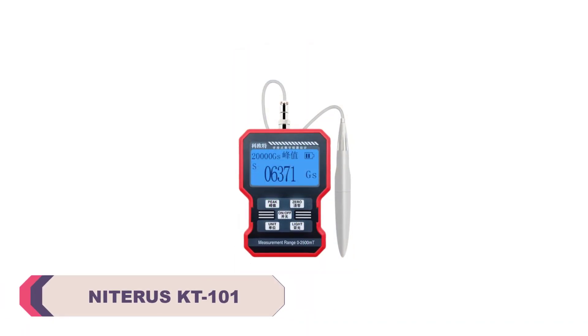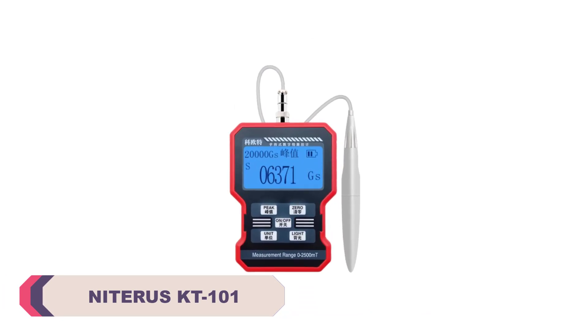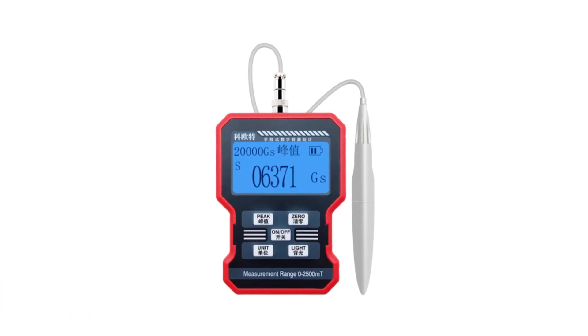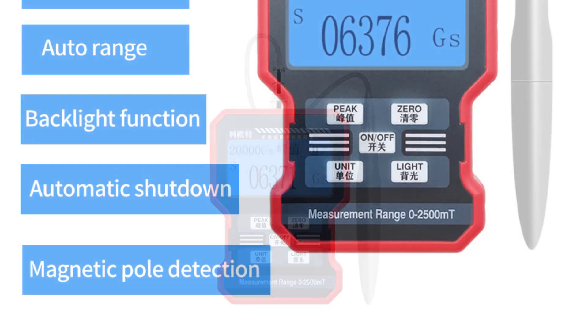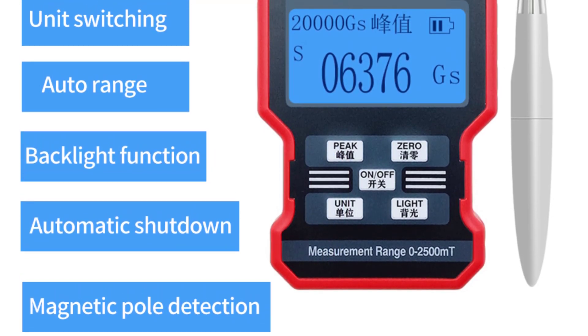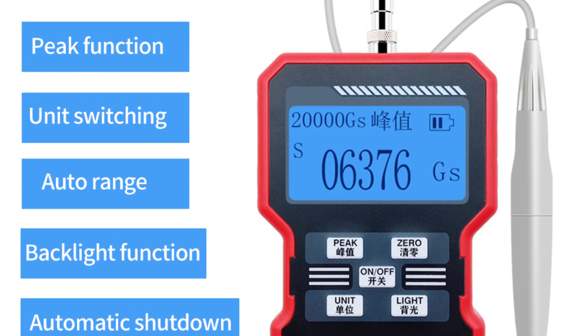Number 4: Niterus KT101 Electric Magnetic Field Meter. I recently had the opportunity to test and review the Niterus KT101 Electric Magnetic Field Meter, and I must say that I am thoroughly impressed with its performance and functionality. This device is designed to measure the strength of electric and magnetic fields, making it an essential tool for those concerned about their exposure to electromagnetic radiation.